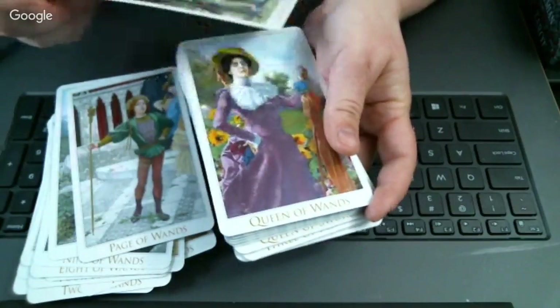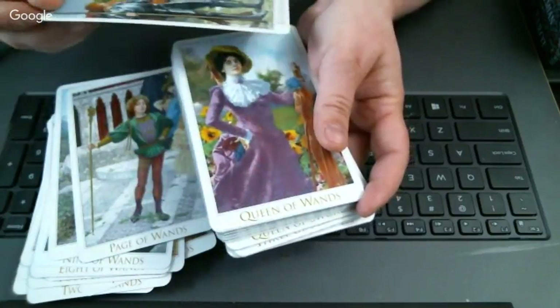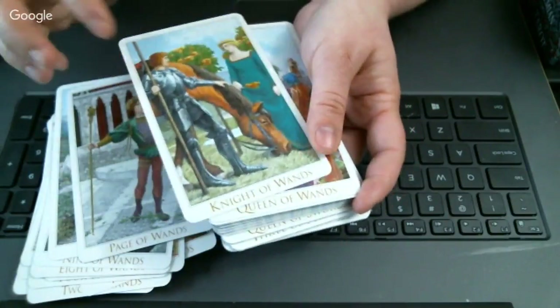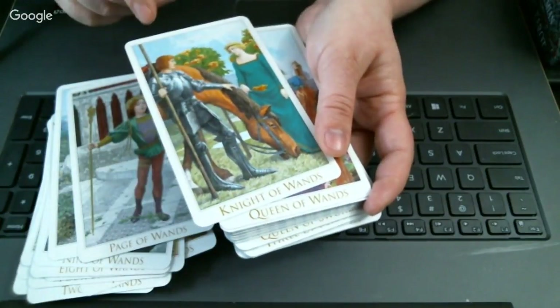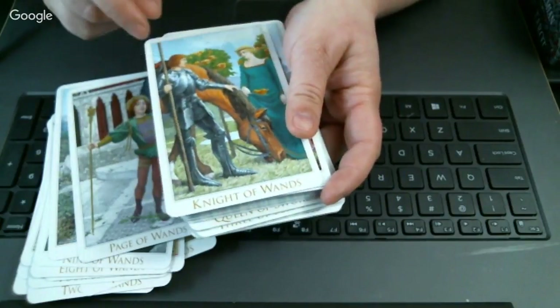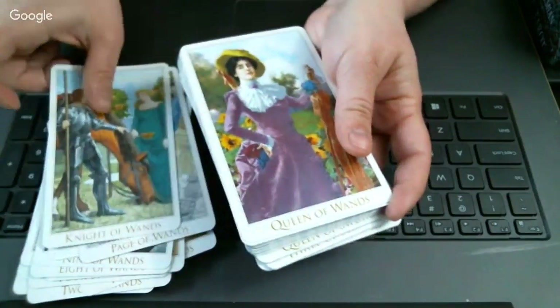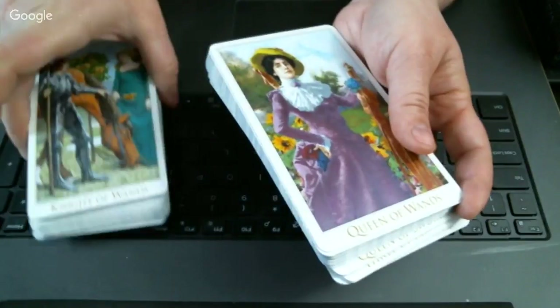That's a nice Page of Wands. And the Knight of Wands — I think this is where I stopped Tempe's video. I would actually associate this more with a Knight of Cups than a Knight of Wands. He looks a little too romantic to be a Knight of Wands — Knights of Wands are more the adventurer type, a little less romantic.